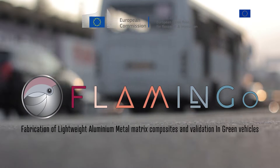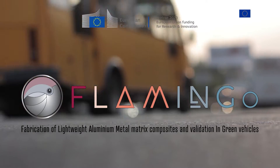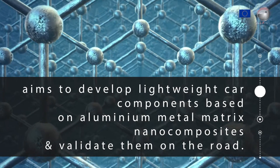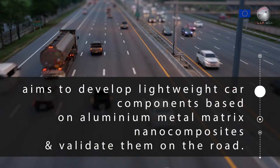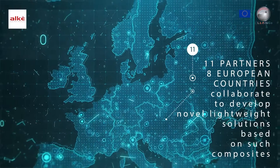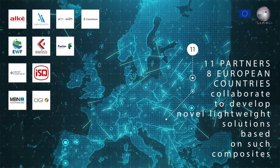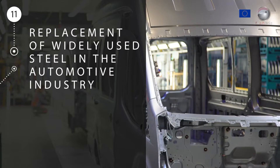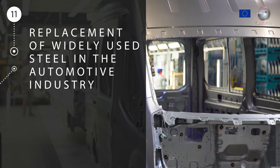A Horizon 2020 European Union funded project aims to develop lightweight car components based on aluminum metal matrix nanocomposites and validate them on the road. Eleven partners across eight European countries collaborate to develop novel lightweight solutions based on such composites to replace the widely used steel metal in electric vehicles.